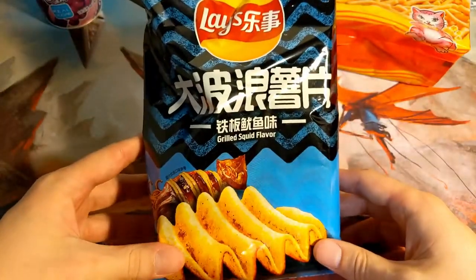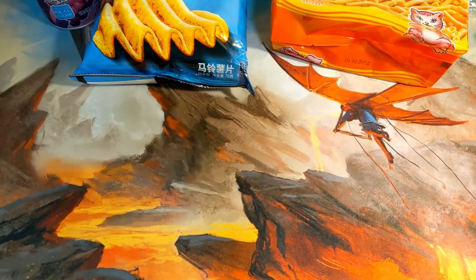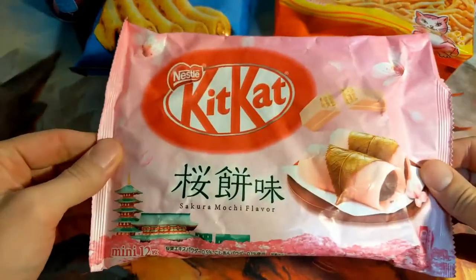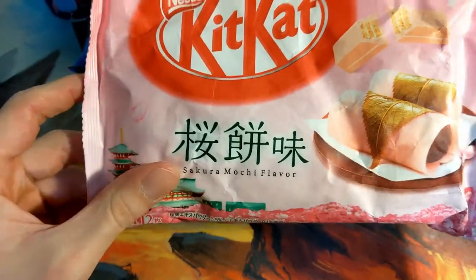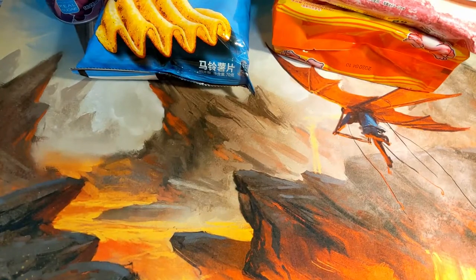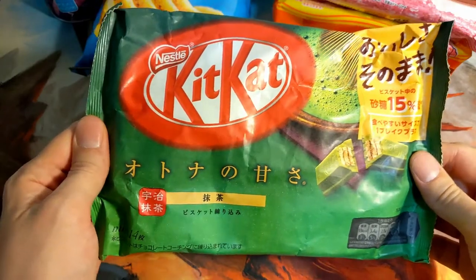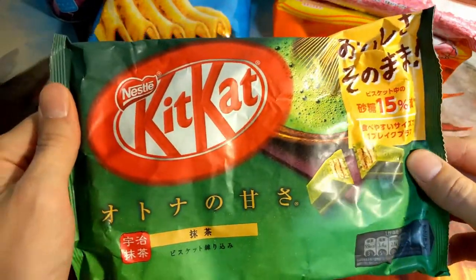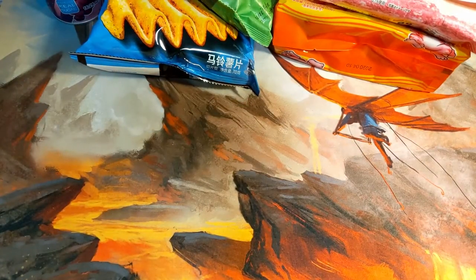This is a grilled squid flavored Lay's potato chip — super hype for that, savory potato chips are amazing. Here is a sakura mochi flavored Kit-Kat — flour mochi flavored Kit-Kat, I'm hyped for it. And this is one of the most famous snacks from Japan, the green tea Kit-Kat. If you've never had a green tea Kit-Kat, it's probably the easiest thing to find in the U.S. and they're just amazing. Highly recommend green tea Kit-Kats.